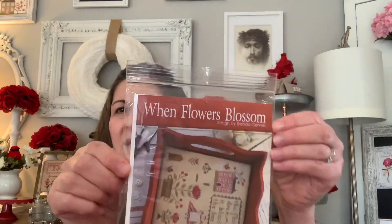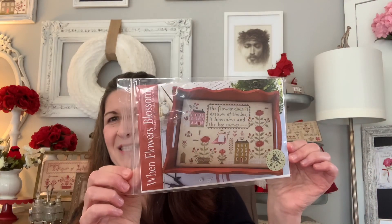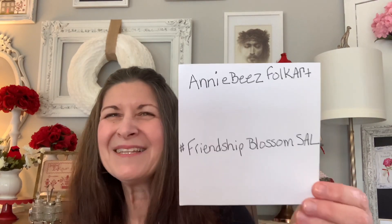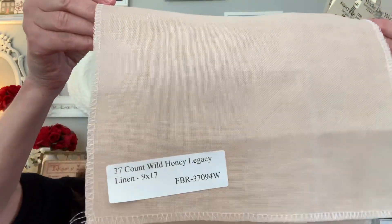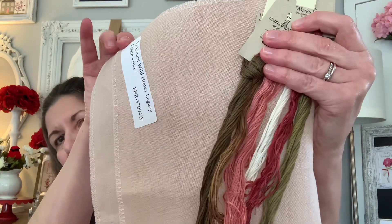Our stitch along is going to start on February 14. We're going to stitch 'When Flowers Blossom' by Brenda Gervais. This is hosted by Annie B's Folk Art — hi Annie — and the hashtag is friendship blossom SAL. Nevada stitcher Barbara has mentioned she's hopefully going to stitch it with us too. The fabric I'm going to use is 37 count wild honey by Legacy Linens. I think the flosses are going to look really pretty on it — super excited about that.